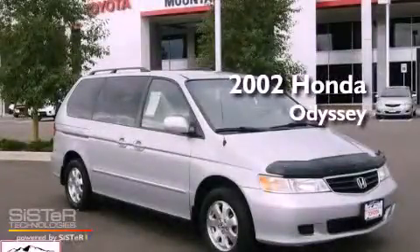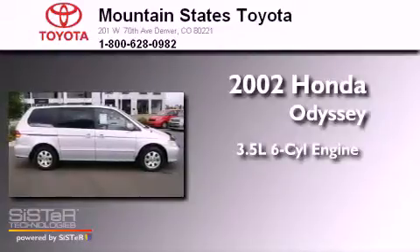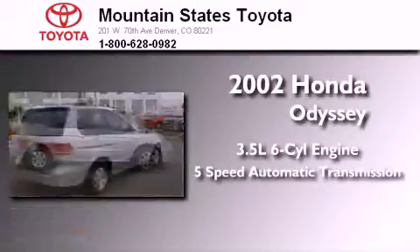This is a 2002 Honda Odyssey. It has a 3.5-liter, 6-cylinder engine and a 5-speed automatic transmission.